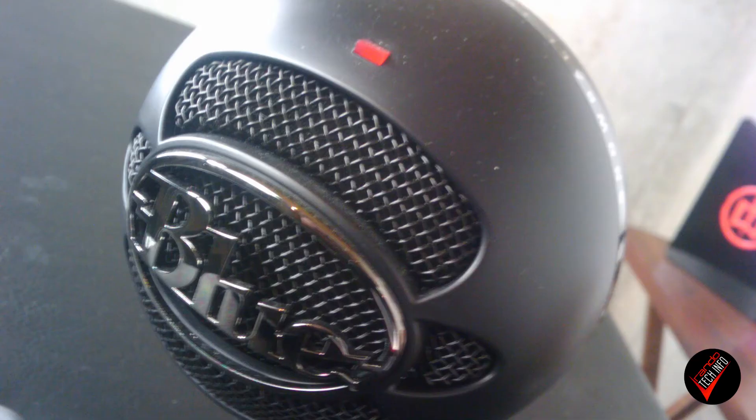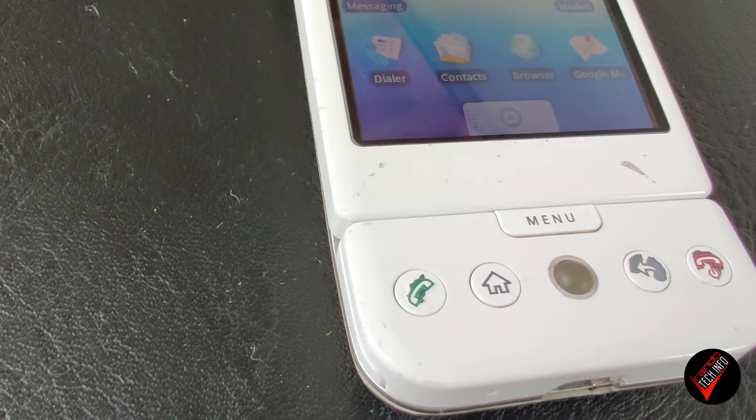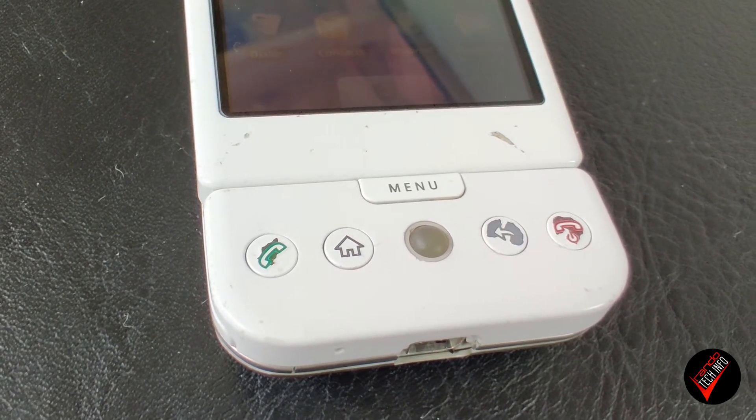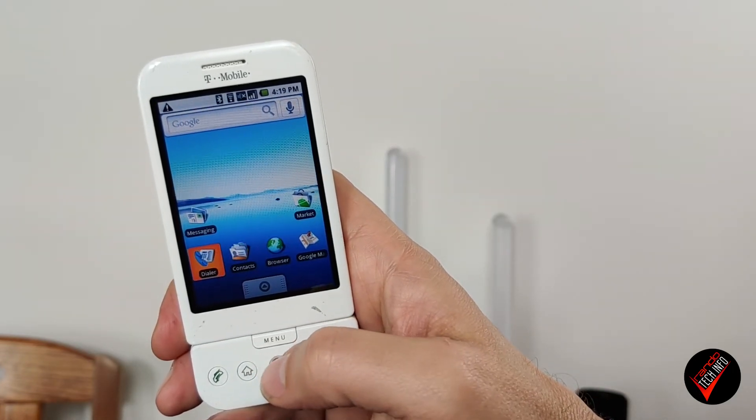It has a single 3.15 megapixel rear-facing camera — and when I say single, I mean single. There's no front-facing camera on this sucker. It does also do video and has a designated camera button to open the camera app, start and stop filming, and take photos. So take that, Sony. Other physical buttons include the side volume rocker, a call button, a home button, a back button, and the end-call/power button. The really unique thing is it has a full-fledged trackball you can use to scroll through and select apps. It's kind of cool, even though I totally understand why it didn't catch on.